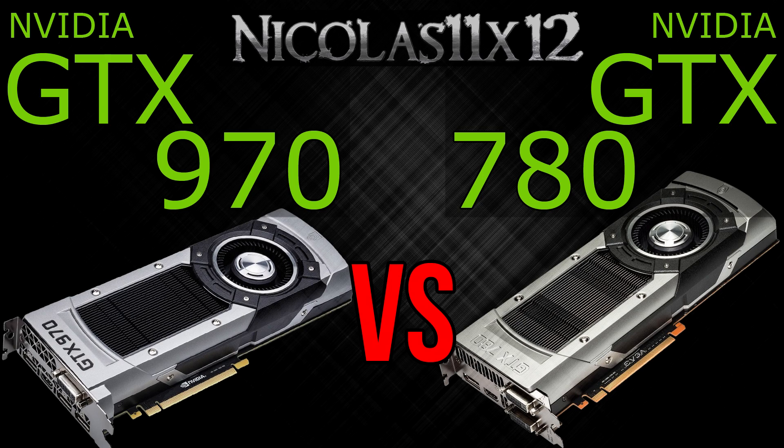Fourthly, the GTX 970 costs a lot less than the GTX 780, and I really mean a lot less.